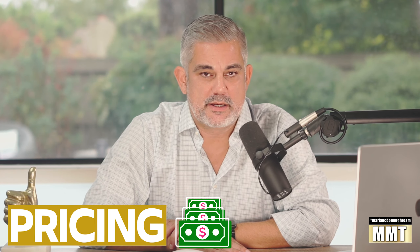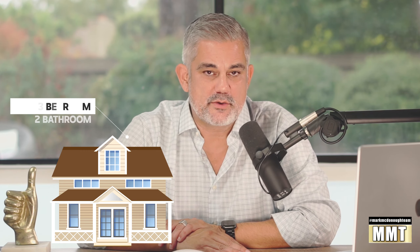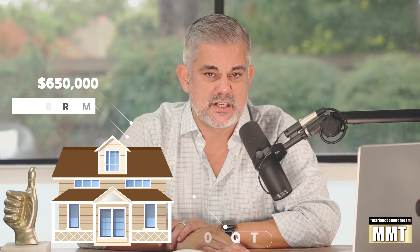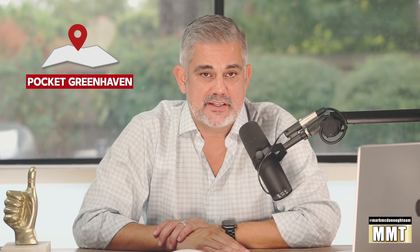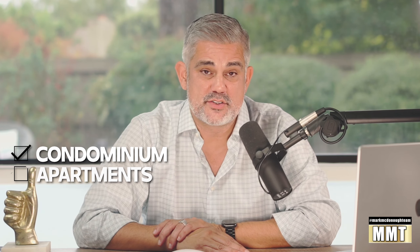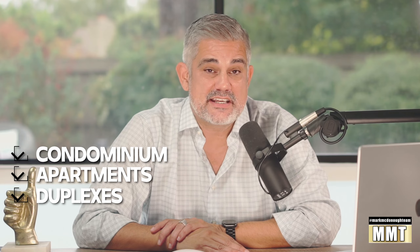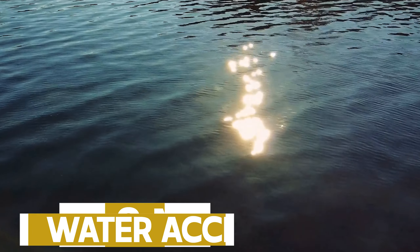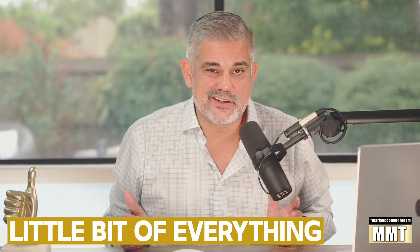Before we jump into the maps, let's talk a little bit about pricing. For a three bedroom, two bath, 1,700 square feet, you're probably looking around $650,000. The thing that people absolutely love about the Pocket is that there are definitely housing options — condos, apartments, duplexes. I've even seen one house listed there for $1.8 million with absolutely beautiful water access — gorgeous. So in the Pocket, you're going to get a little bit of everything.